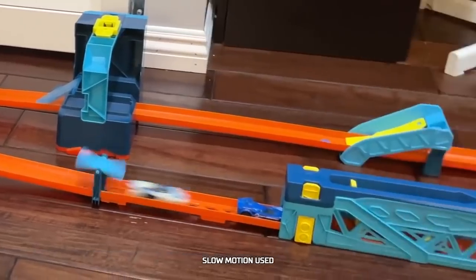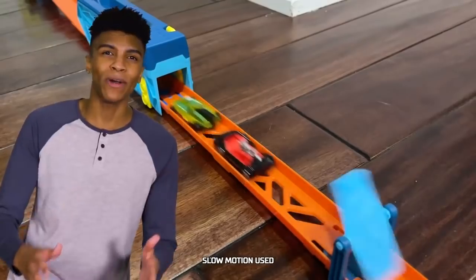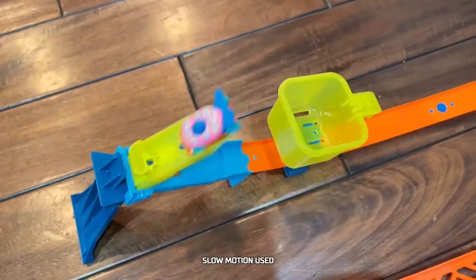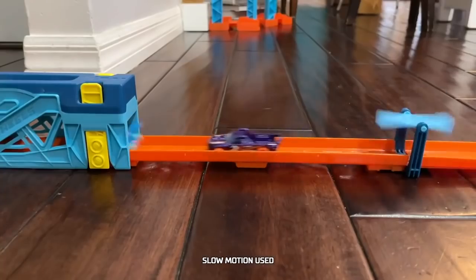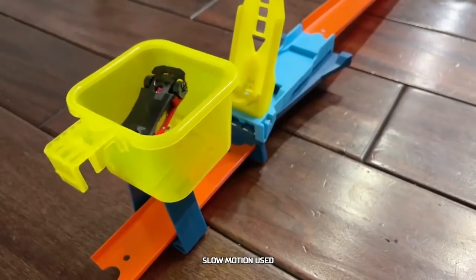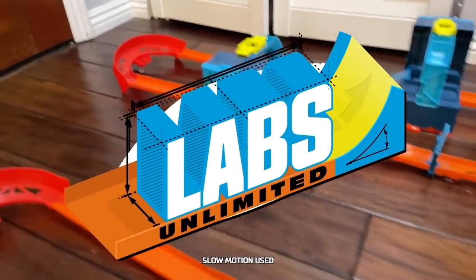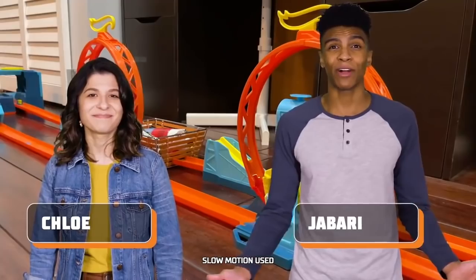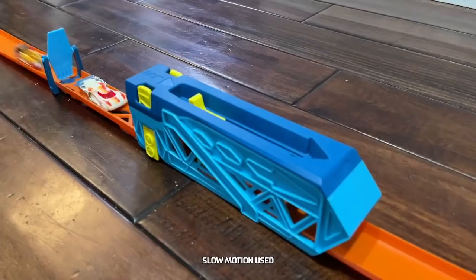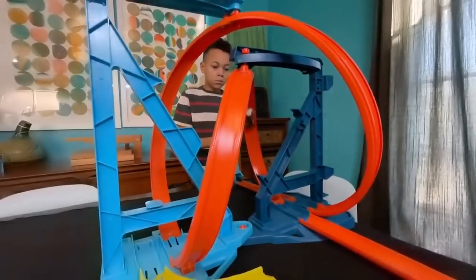Today on Labs Unlimited, four teams of cars will compete in a relay race. Cars will bump, slide, and launch each other to the finish line. The fastest teams move on, and the others head home. This is the Bumper to Bumper Challenge. I'm Jabari and I'm Chloe, welcome to Hot Wheels Labs Unlimited! I'm Chaz, and I built this awesome bumper to bumper track.